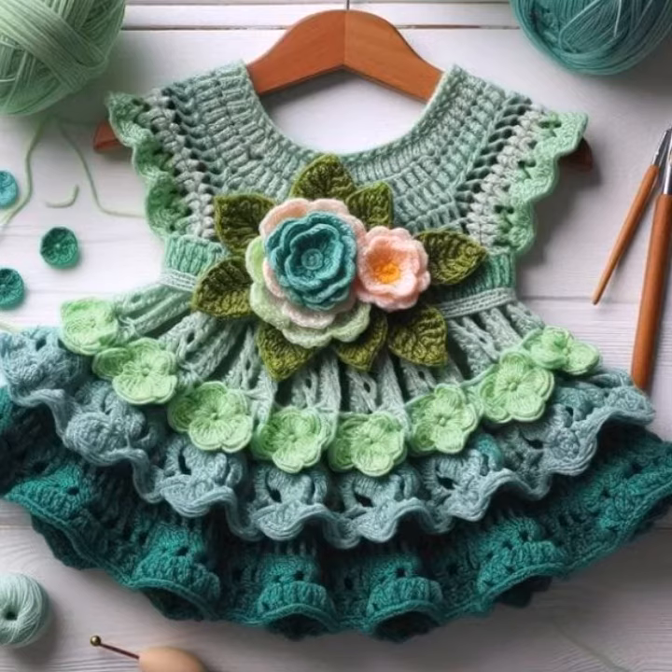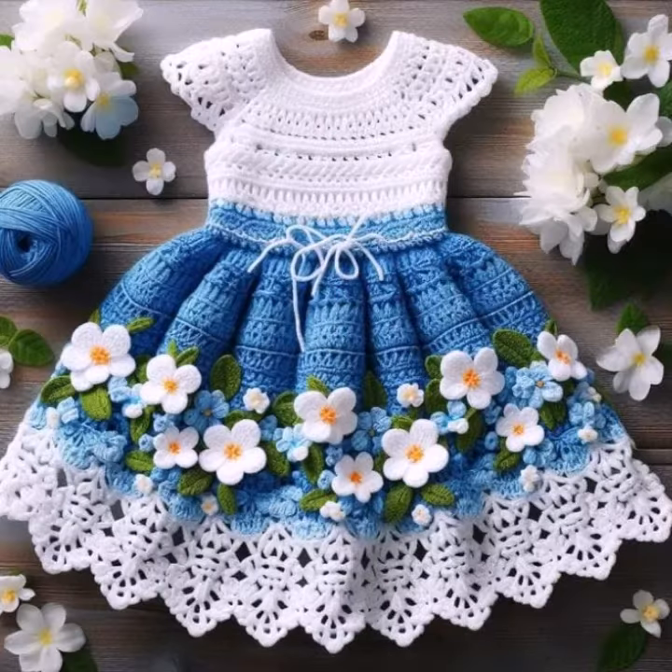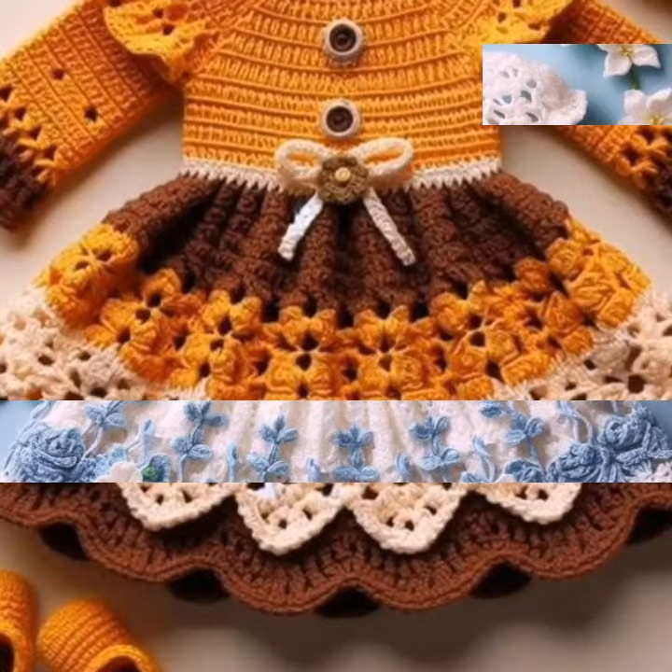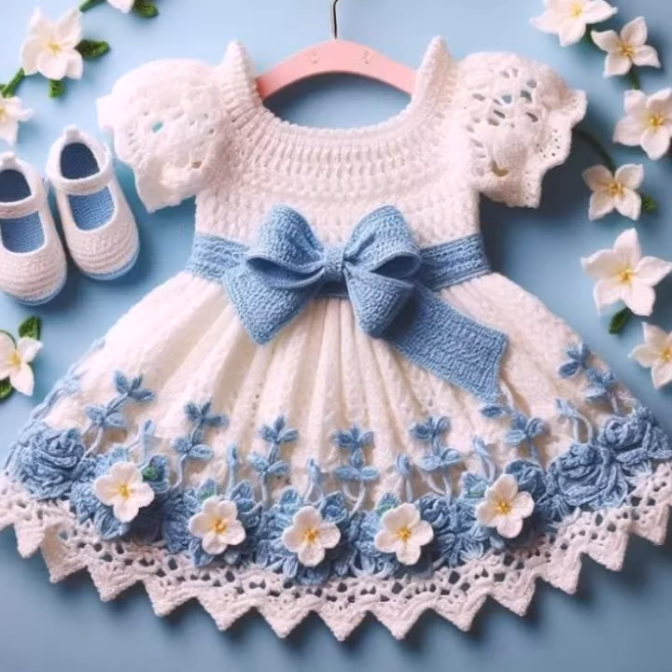Hello friends, welcome back to my channel. How are you friends? I hope you will be fine and enjoying life with your family and friends at home safely. So dear friends, let's go — I am back again with the most demanding, attractive, and amazing collection of crochet baby frog designs.